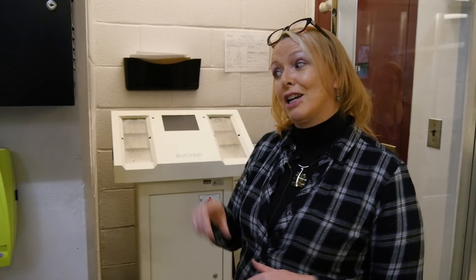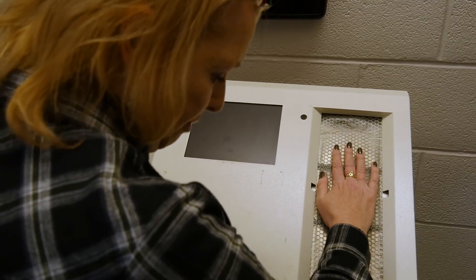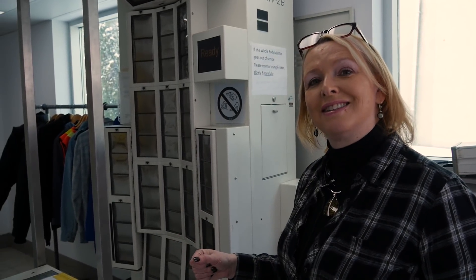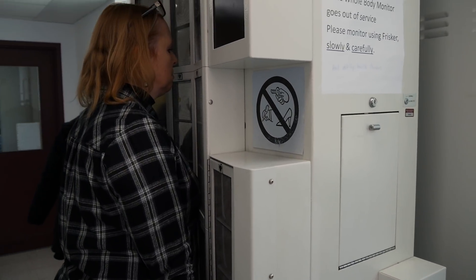Because we've been in a nuclear facility, we have to check that we haven't picked up any contamination on our tour. We get checked twice: the first time is just as we leave the facility on this hand and foot monitor, and then we have to get checked a second time with a full body monitor check to make sure we didn't pick up any contamination as we came out of the nuclear facility.